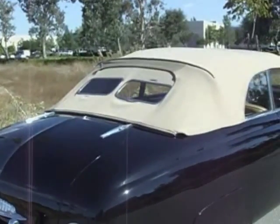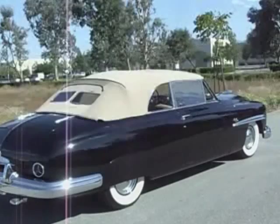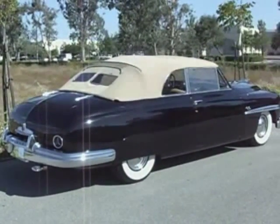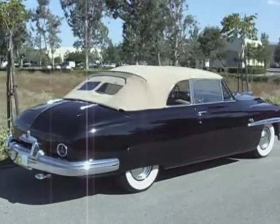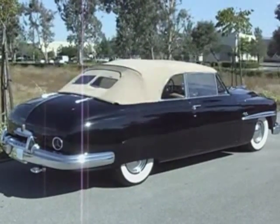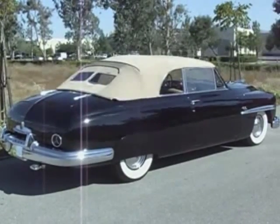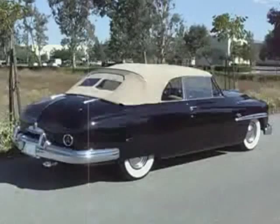This car in 2005 had the original paint, the original interior, and the original top. So, what is that — 55, 56 years — it pretty much was untouched, having accumulated 47,000 miles in that 55-year period.